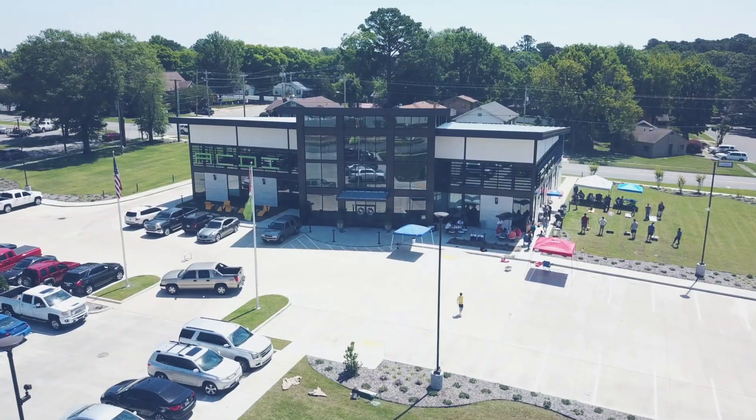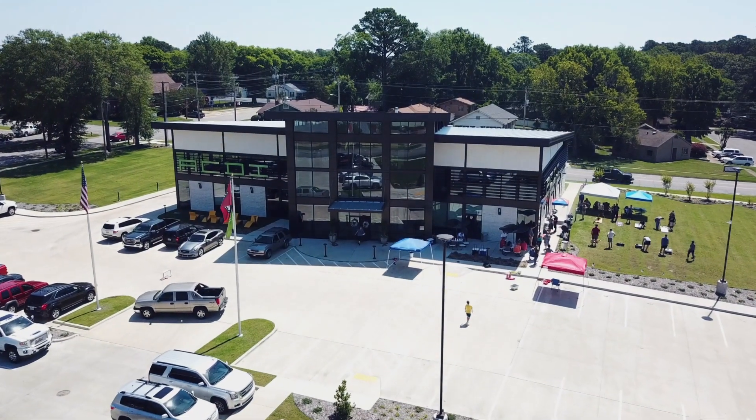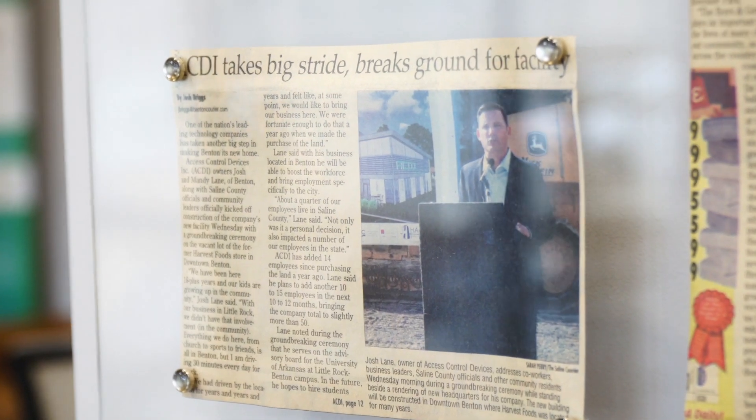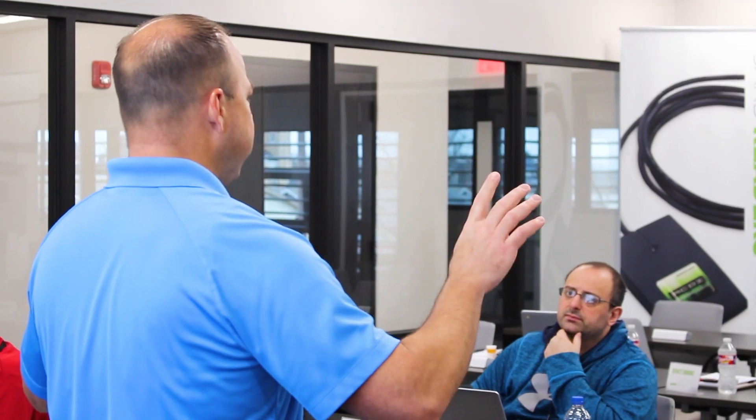ACDI, the building itself, is a beautiful building, and it's kind of in the hometown of one of the founders, and it speaks volumes to the people that also work here. Really solid, well-knowledged individuals who are very grounded and humble people who love to help.